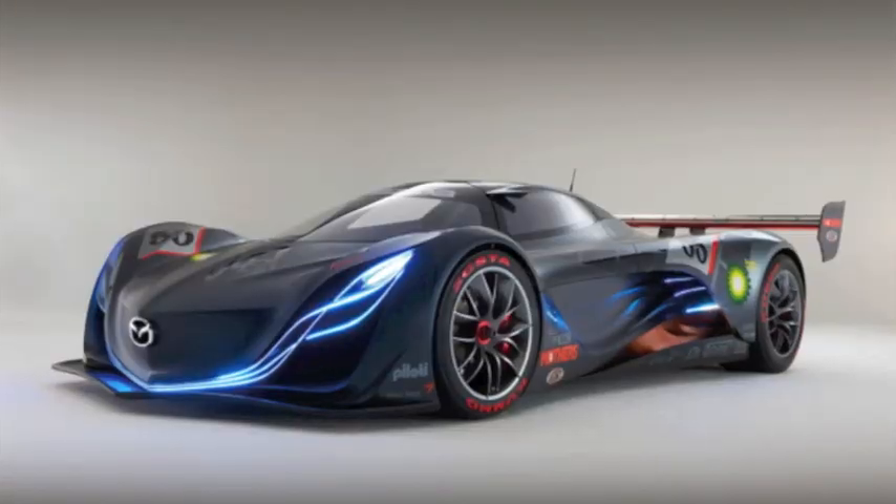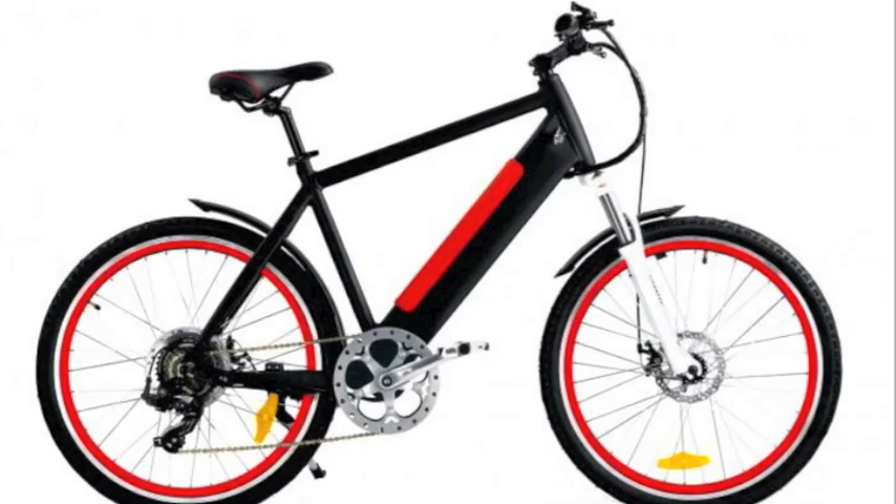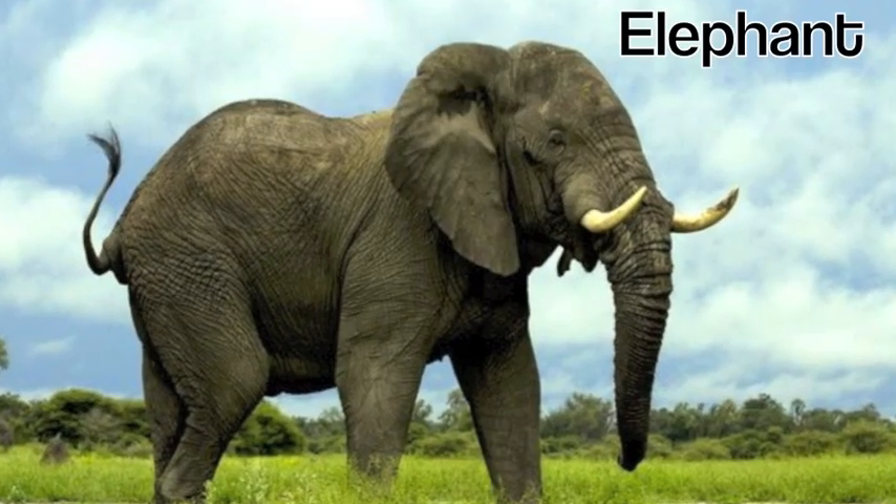Need some ideas for your drawings? How about showing a car? A bicycle? An elephant?